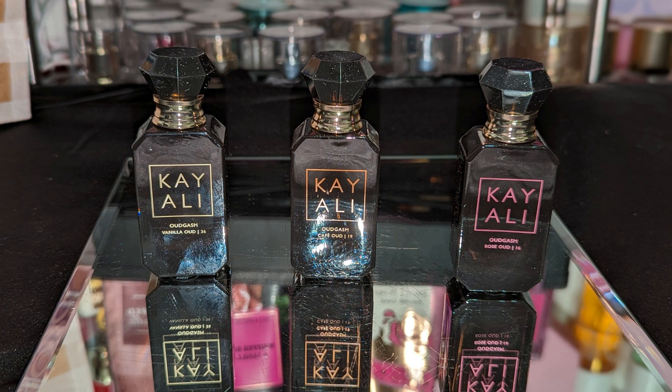Next I got three fragrances in the new Kayali Oud Gassam collection — I got Vanilla, Cafe, and Rose. I'm not sure if I would do a separate review on these; I might include them in some layering videos coming up. So far in my testing, the Rose is the strongest out of the three.